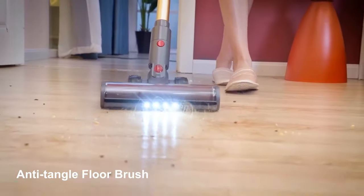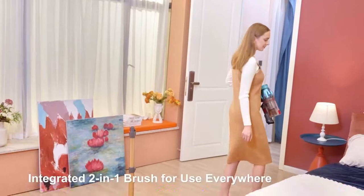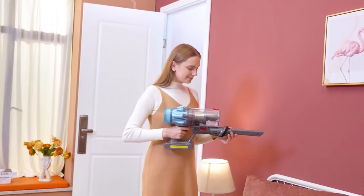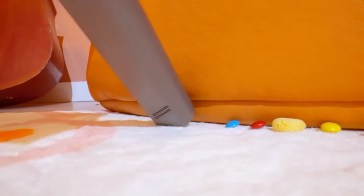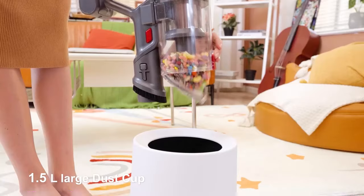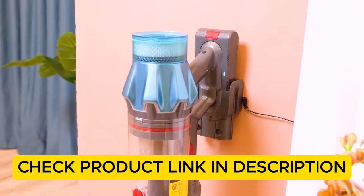The high-capacity battery provides extended runtime, and the dustbin is easy to empty. Whether tackling pet hair, fine dust, or crumbs, this vacuum offers top-notch performance and convenience, making it a great choice for busy households. Check the product link in the description.